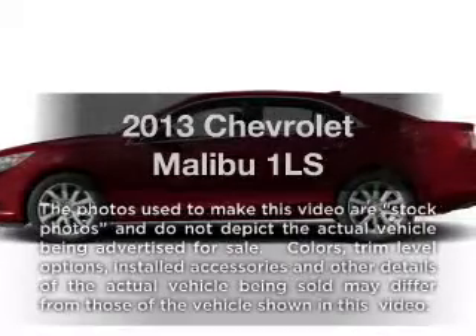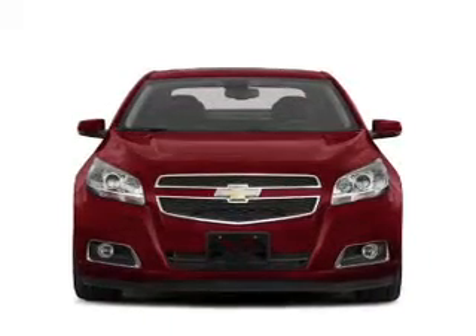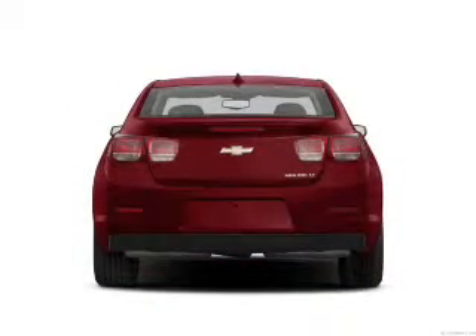Check out this 2013 Chevrolet Malibu. If you're looking for a first-rate auto, this one could be yours today. With an efficient four-cylinder engine, the powertrain includes front wheel drive, driven by a six-speed automatic transmission.